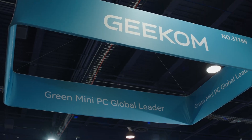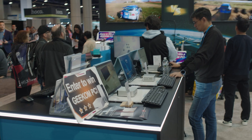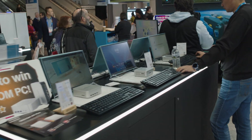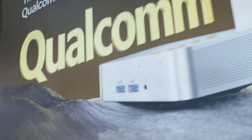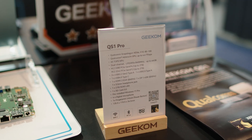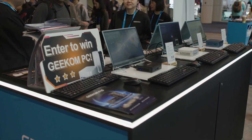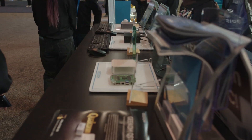At CES 2025, one of our channel sponsors, Geekom, happened to be there, so I went over to their booth to do a little bit of sponsored coverage. That is what this video is, with a main focus on their Geekom QS1 — apparently the world's first Qualcomm-powered mini PC. Of course, they had way more than just that; they had their entire lineup of mini computers to check out and play around with.